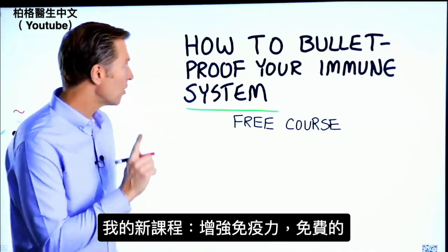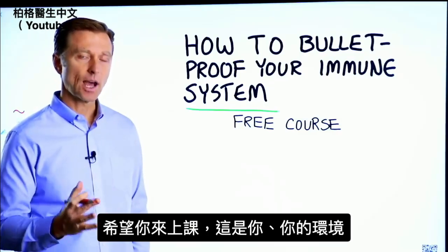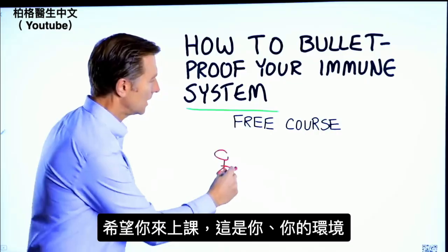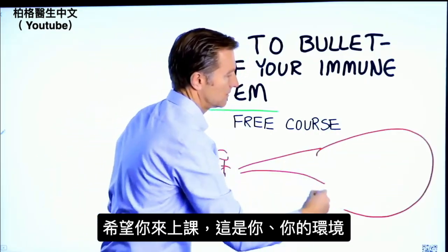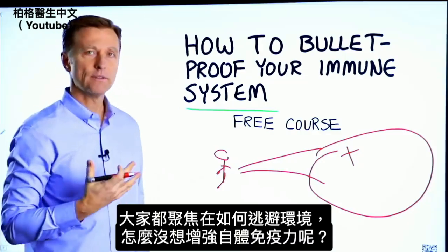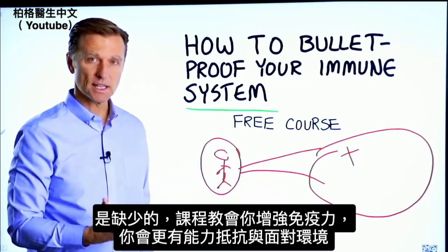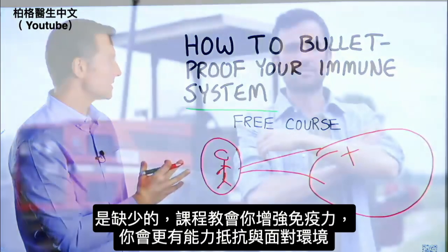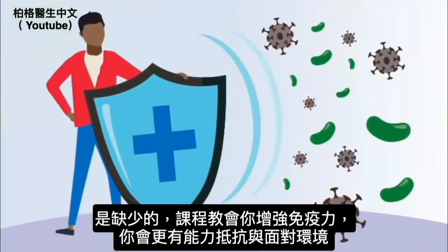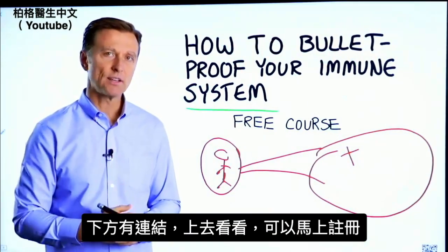Before you go, I have a course entitled How to Bulletproof Your Immune System — it's a free course and I want you to take it. Here's why: everyone is focused on avoiding their environment, but what about strengthening your immune system? That's what's missing. This course will show you how to bulletproof yourself so you can tolerate and resist your environment much better by strengthening your own immune system. I've put a link down in the description — check it out and get signed up today.